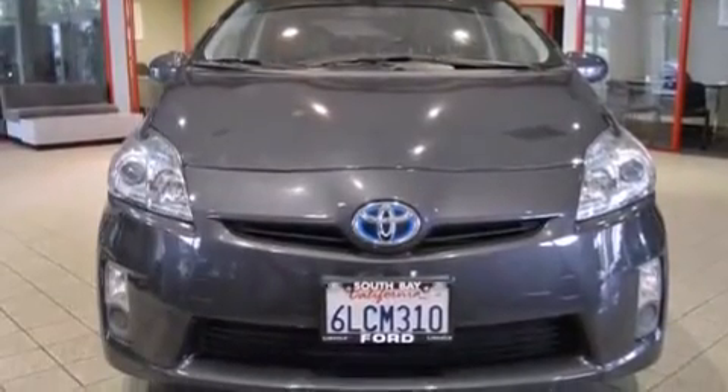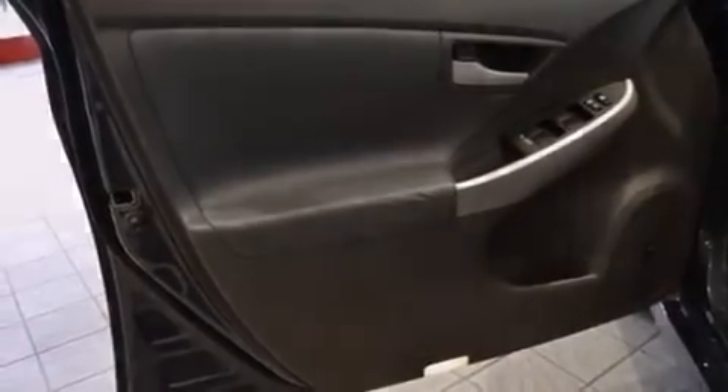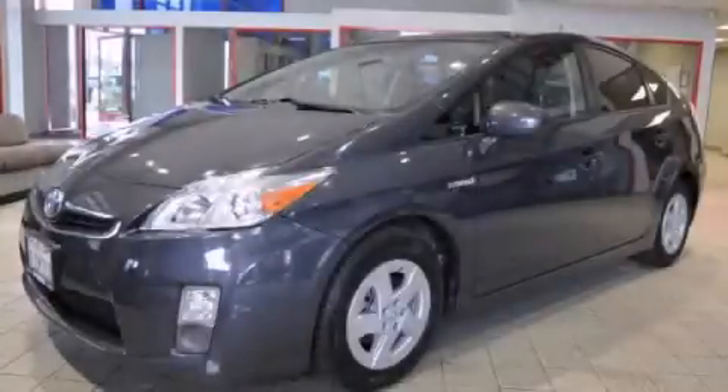Additional features include air conditioning, cruise control, full power accessories, and this vehicle has less than 60,000 miles. This automobile won't last long at this price. Call and arrange a test drive now.